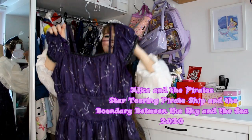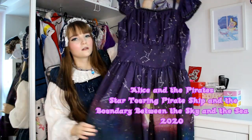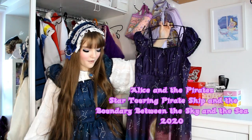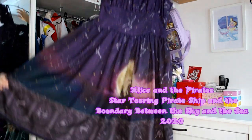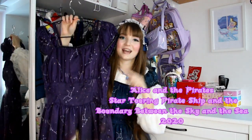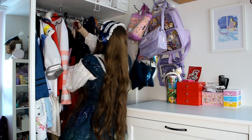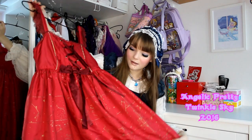Next up is Star-Touring Pirate Ship and the Boundary Between the Sky and the Sea in purple this time. I got this last year from the special offer sale on Alice and the Pirates' and Baby's website. These two colourways are both my favourites — I was tossing up between them, bought the navy one first, and then as a treat I got this one too. I also have the matching headdress for this one.